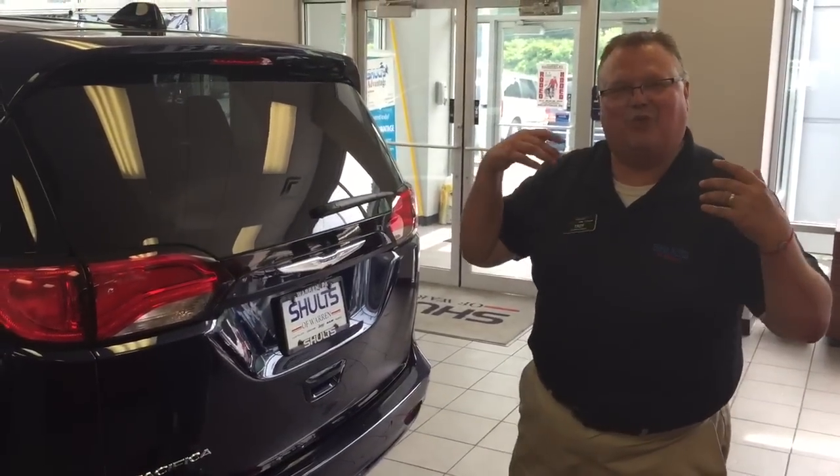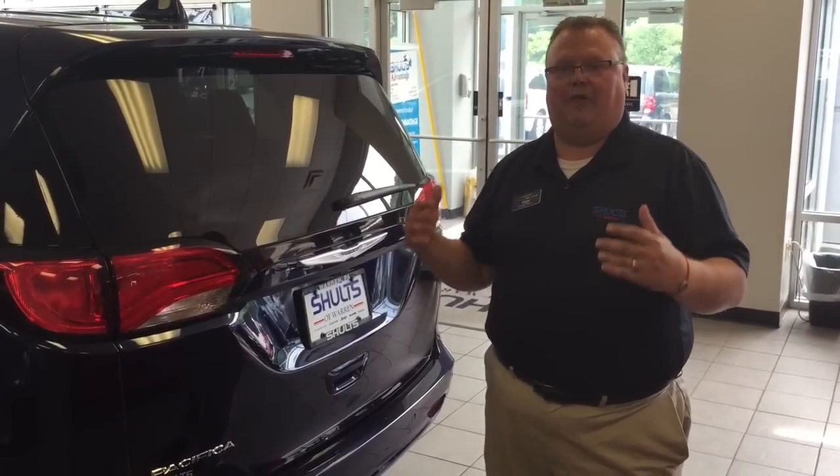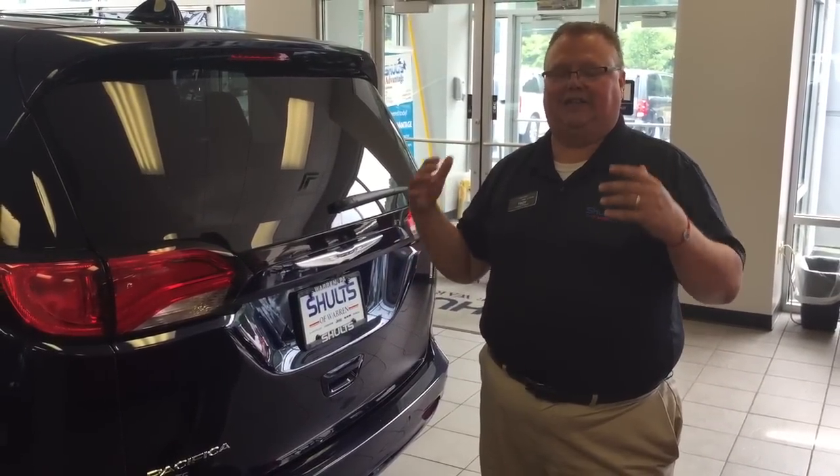Coming around here to the rear, it has Comfort Link rear suspension, which is a dual bushing system, and it's going to give you a really great ride. This is the best riding, quietest minivan we've ever made, and it is the quietest in its segment.